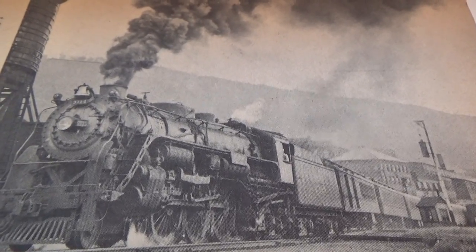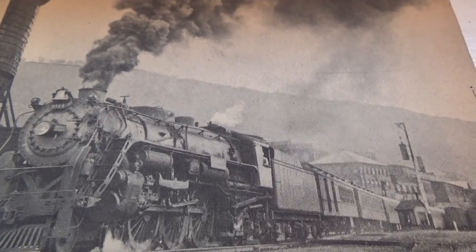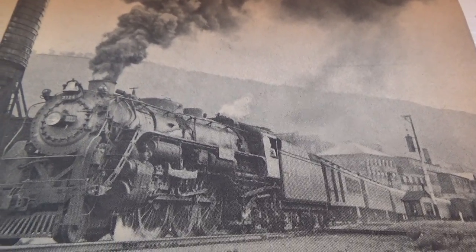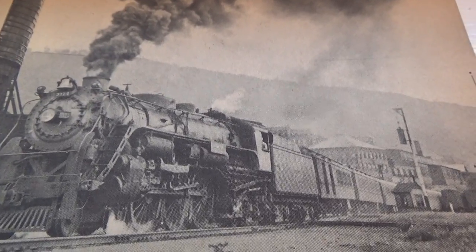Alright, here we have some trains for you. This is Heavy Pacific 3111. Look at that. Beautiful trains.